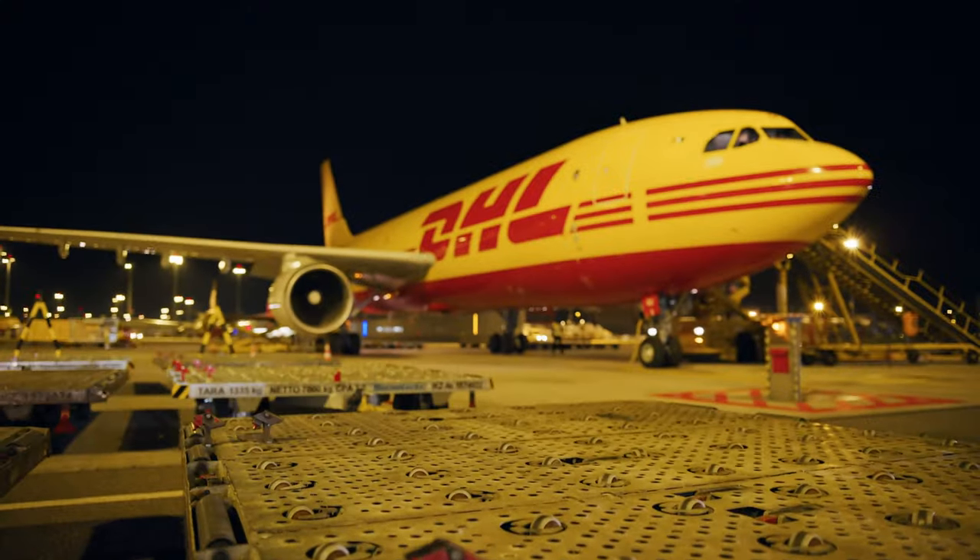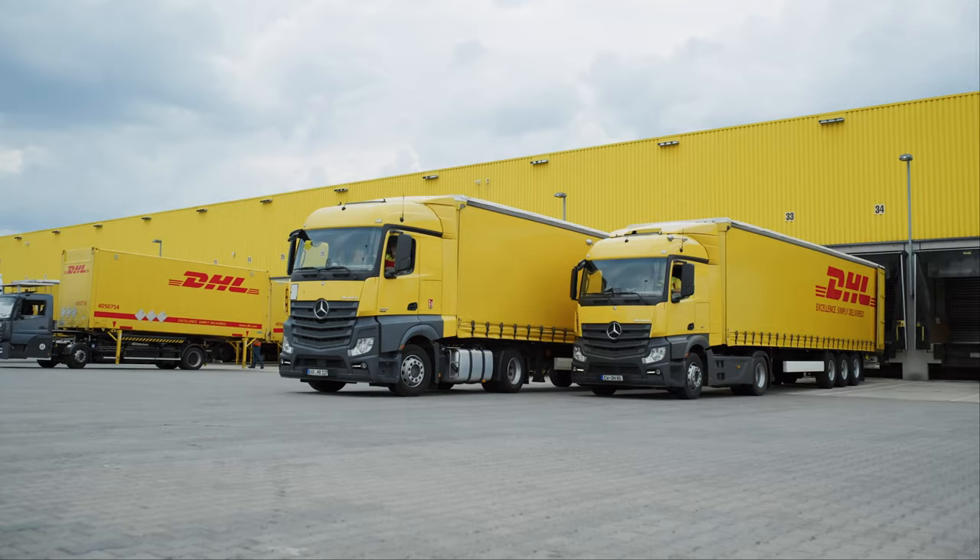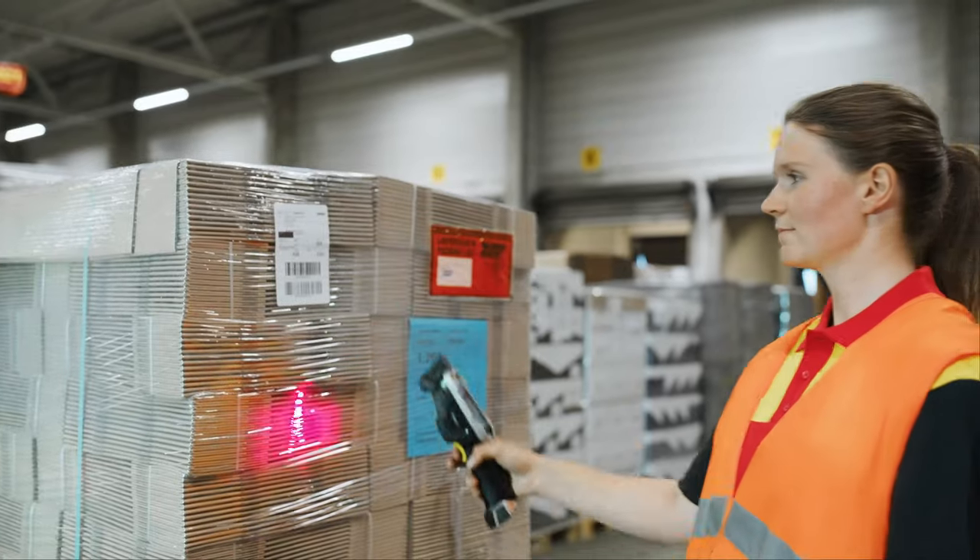DHL Express, the world's leading express service provider, operates in over 220 countries and territories worldwide. Customers can be assured of DHL's high-quality services, which include courier pick-up and delivery.